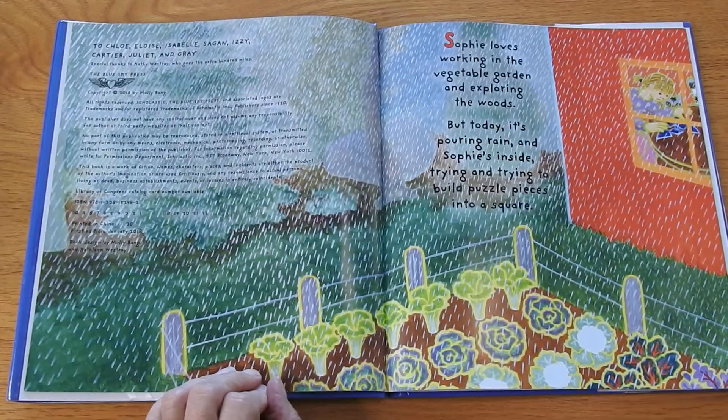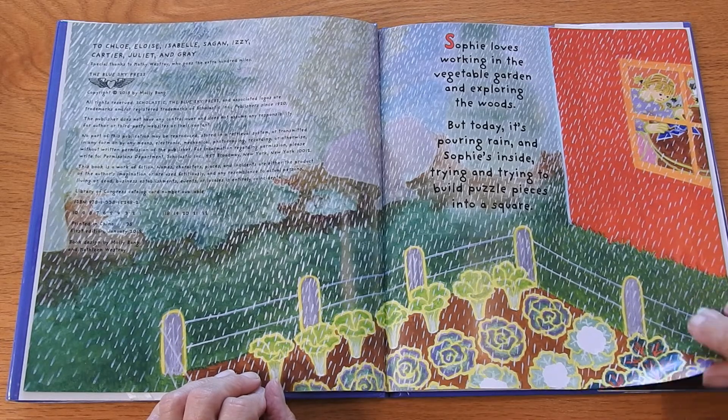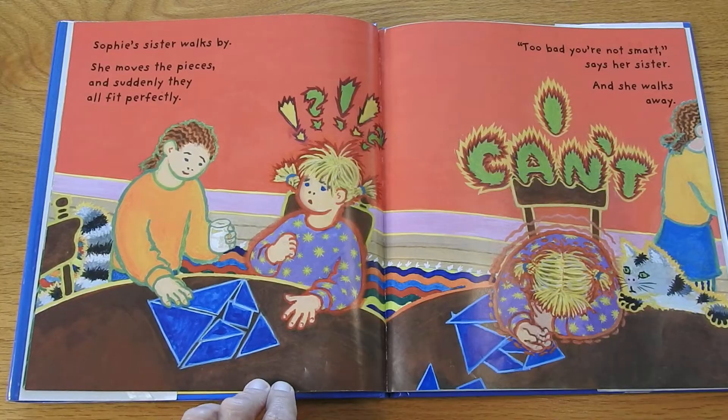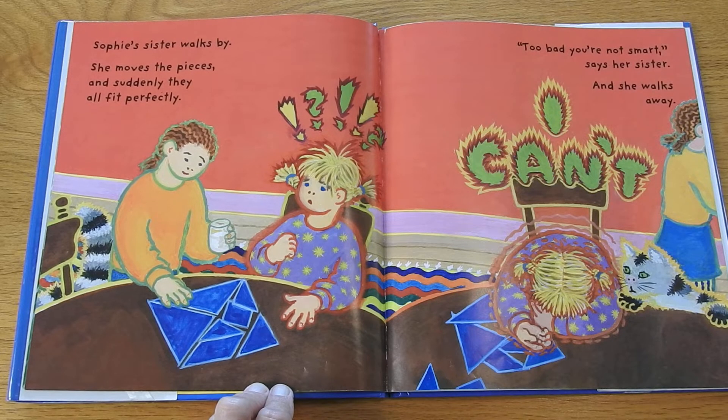Sophie loves working in the vegetable garden and exploring the woods, but today it's pouring rain and Sophie's inside trying and trying to build puzzle pieces into a square. Sophie's sister walks by, moves the pieces, and suddenly they all fit perfectly. "Too bad you're not smart," says her sister, and she walks away.